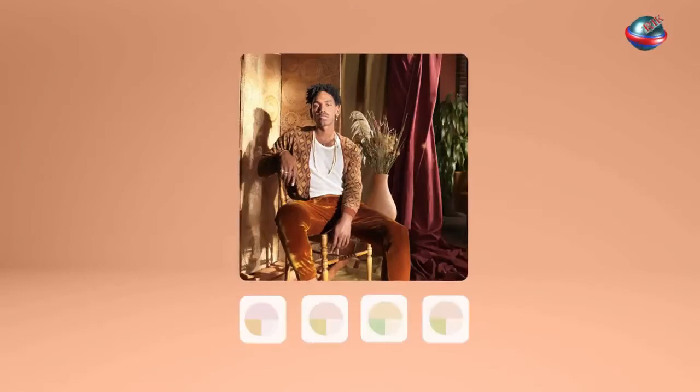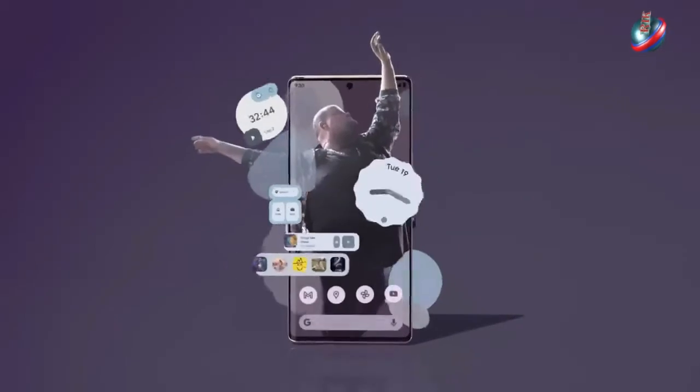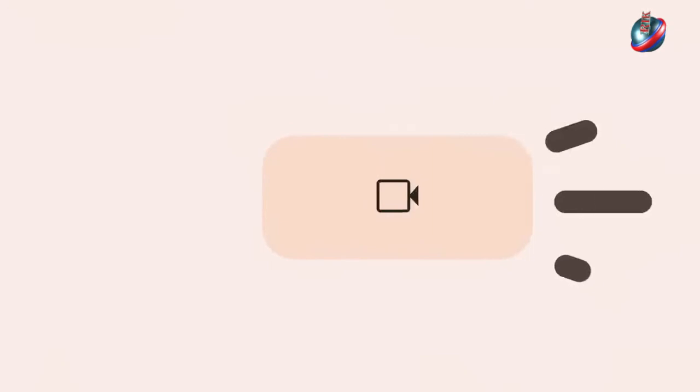On the Pixel 6 Pro, Material You makes you the design inspiration with custom color palettes drawn directly from your photos, so your home screen finally feels like home.